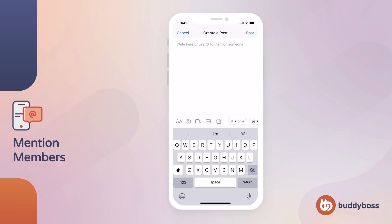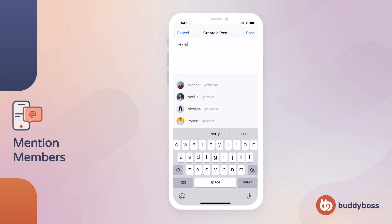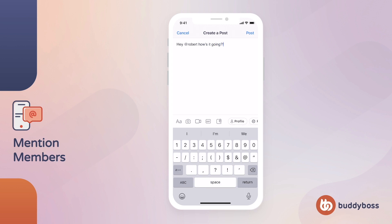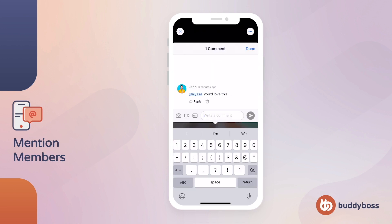The ability to mention members in activity posts, forum discussions, and comments is a powerful feature of the BuddyBoss platform, and we're excited to bring it to the BuddyBoss app. Once released, members will see a list of recommended users after typing the at symbol. As more letters are typed, the list will be filtered. Tapping on a member will populate the text with their username or nickname, which once saved can be tapped on to open the member's profile. This feature will also work in the comment sections of blog posts and media. We worked hard on building a fast and seamless experience, which we can't wait to share with you soon.